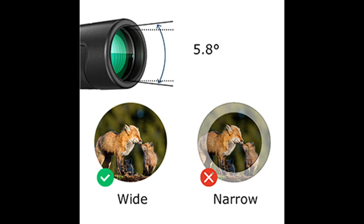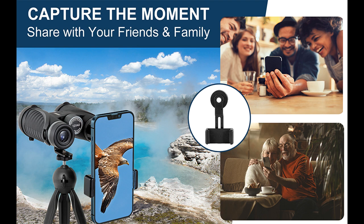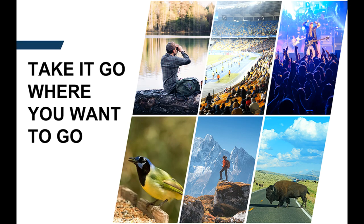Sturdy, well-made and anti-slip design: the bird watching binoculars for adults has a textured armor exterior which provides a comfortable, ergonomic grip. It also comes with a microfiber cloth to keep them clean without scratching.